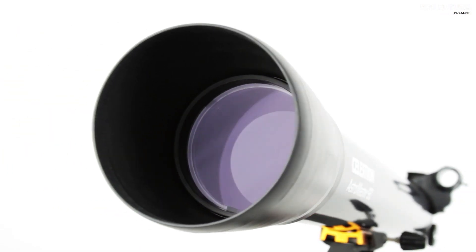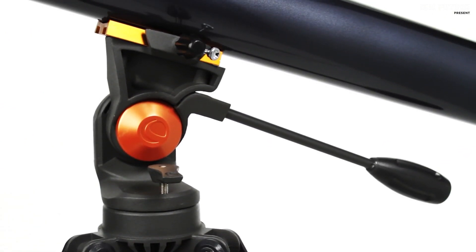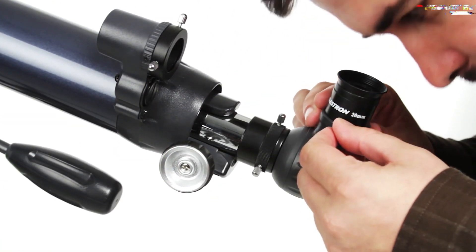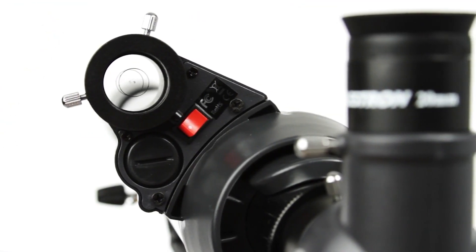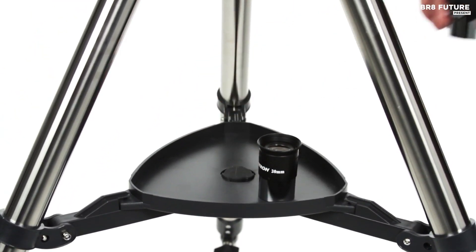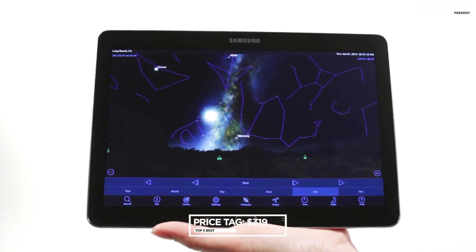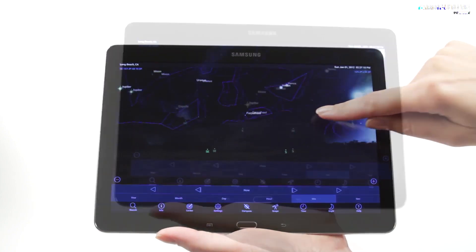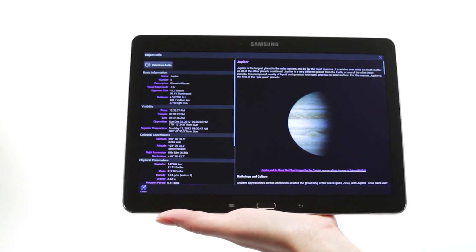Included in this astronomical package are two eyepieces — 20mm and 10mm — for varying magnification, an erect image star diagonal for convenient terrestrial viewing, and a star pointer red dot finder scope to pinpoint heavenly objects effortlessly. You'll also receive a free download of top-rated astronomy software to enhance your cosmic explorations. At just $319, the Celestron AstroMaster 102AZ offers an astronomical bang for your buck. Discover the cosmos today and embark on an awe-inspiring journey through the universe.